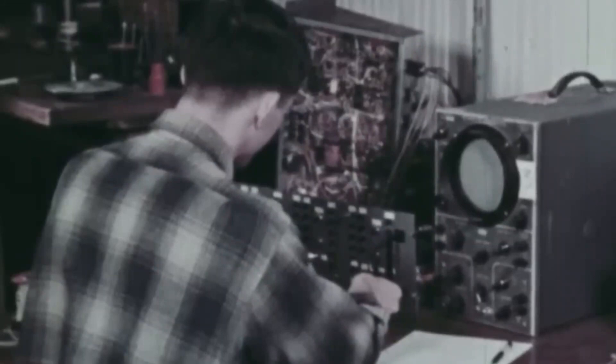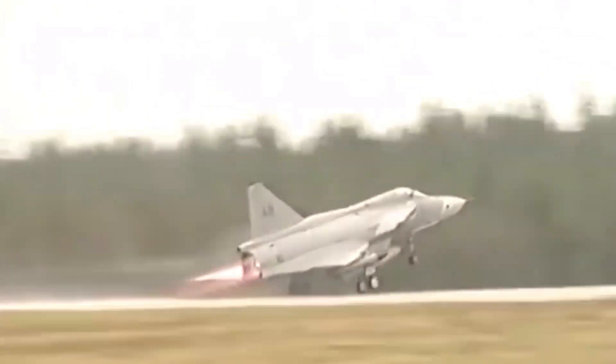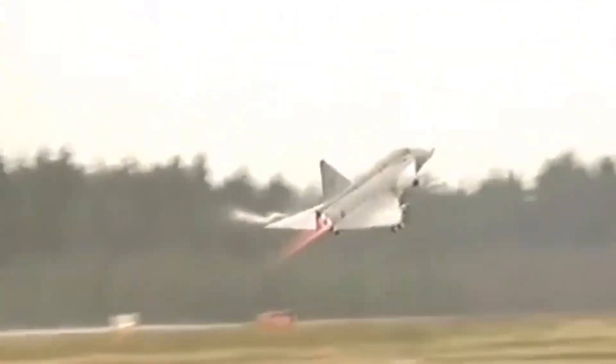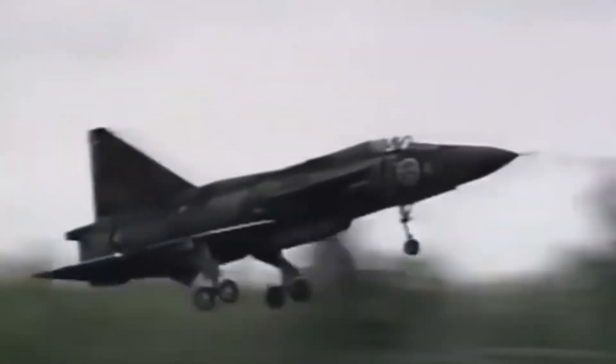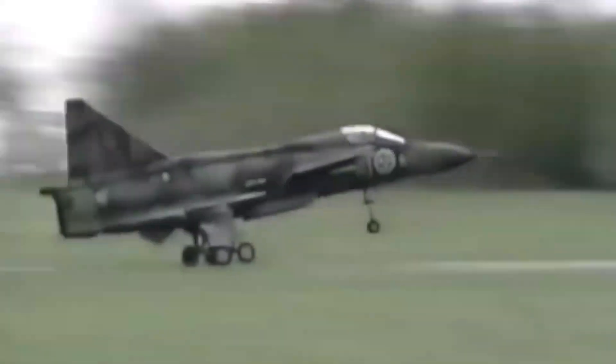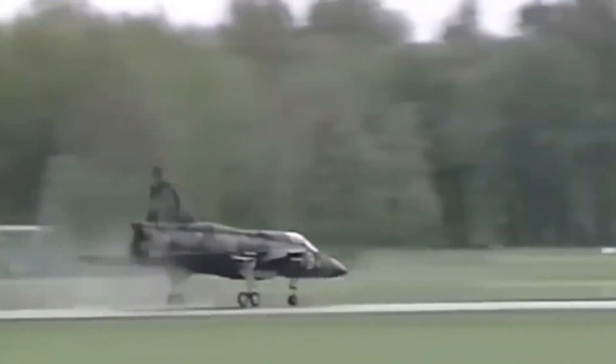Initially, Saab intended to equip the Viggen with a single Rolls-Royce Medway engine. However, after the cancellation of its development, the aerospace company decided to license the Pratt & Whitney JT8D engine and developed a modified version of it, called the Volvo Auremate. The Saab 37 was designed with a thrust reverser on its airframe to shorten the landing distance and assist in slowing the aircraft down. This unique feature in single-engined aircraft allowed it to taxi backward, similar to a car.